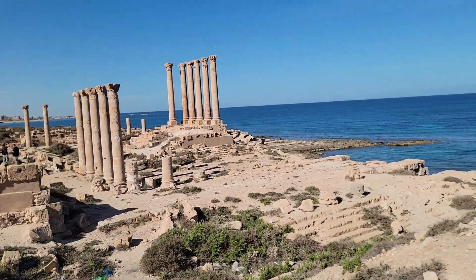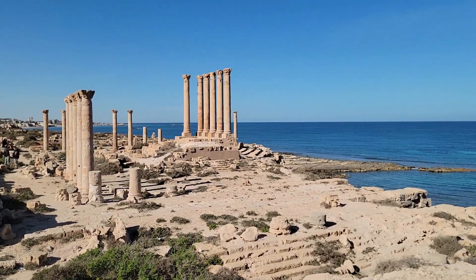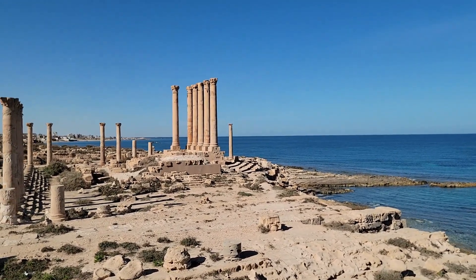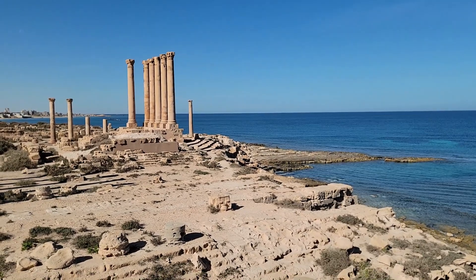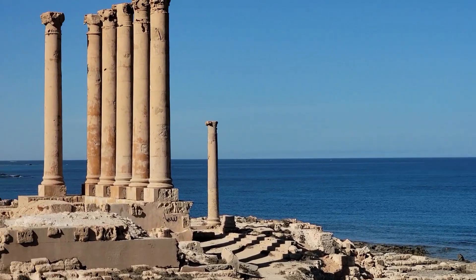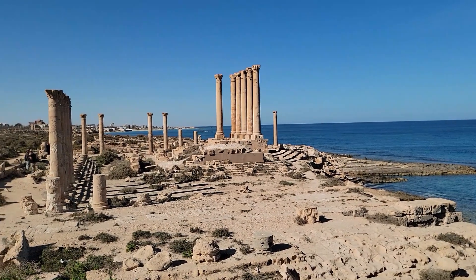Unfortunately, because there is no seawall here, the edge of the temple is going to be subject to erosion. The antiquity authorities need to put in something to protect this. As you can see, the corner here is not that far, and winter storms would probably collapse this corner — they have work to do.